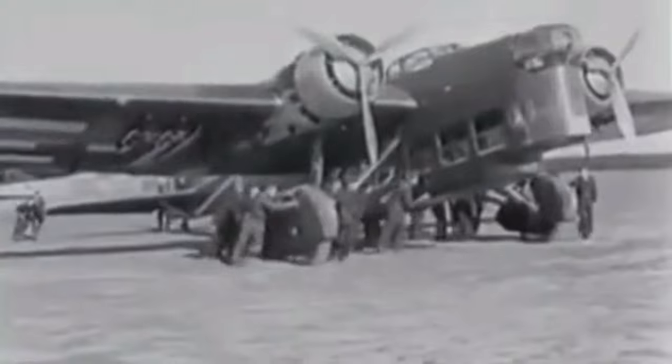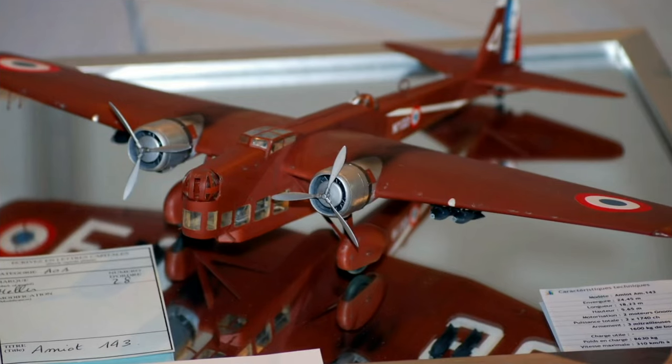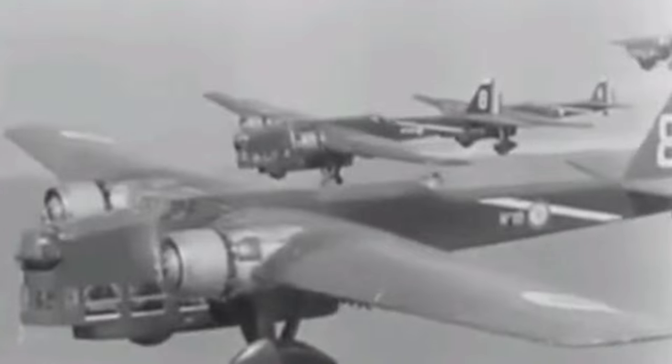After the fall of France in June 1940, some of the surviving Amiot 143s were transferred to the Vichy French Air Force, where they continued to fly until 1944. They were mainly used for training and transport duties, but they also flew some combat missions against the Allies in Syria. Some of the aircraft were captured by the Germans and used for testing or as target tugs. The last Amiot 143 was scrapped in 1949.